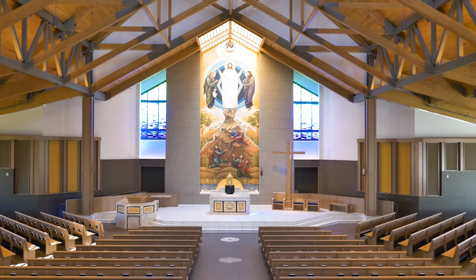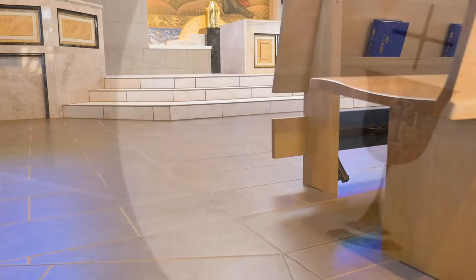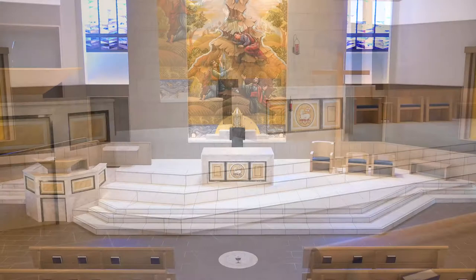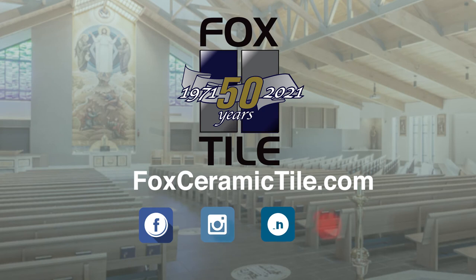General contractors and project stakeholders routinely rely on our highly trained craftsmen to successfully deliver technically challenging installations. While the construction schedule was aggressive, through a solid partnership with the general contractor and teamwork with other tradesmen, the project was successfully executed. With specialized expertise to handle any project, regardless of size or difficulty, connect with Fox Ceramic Tile today.